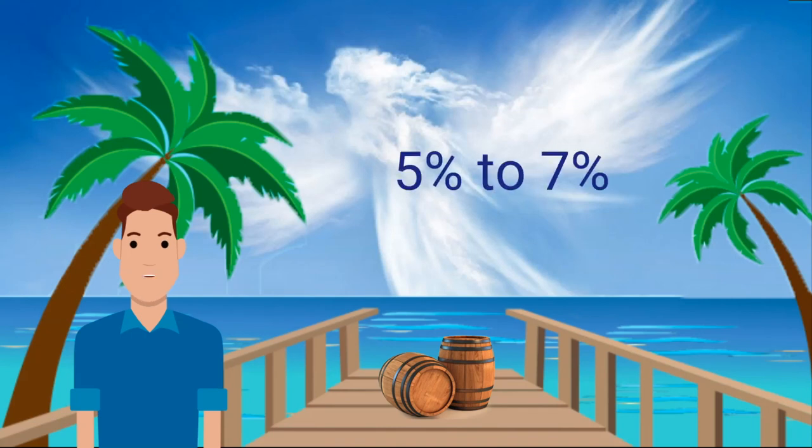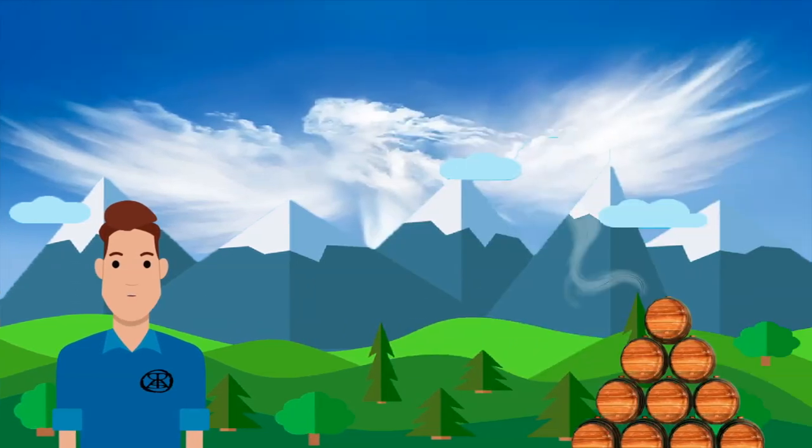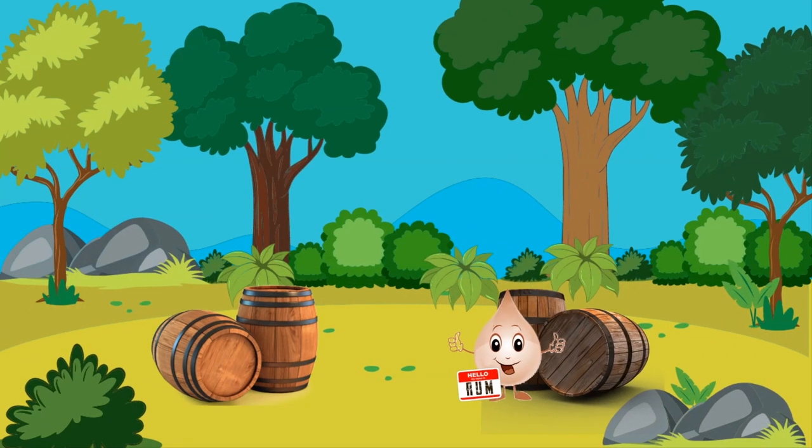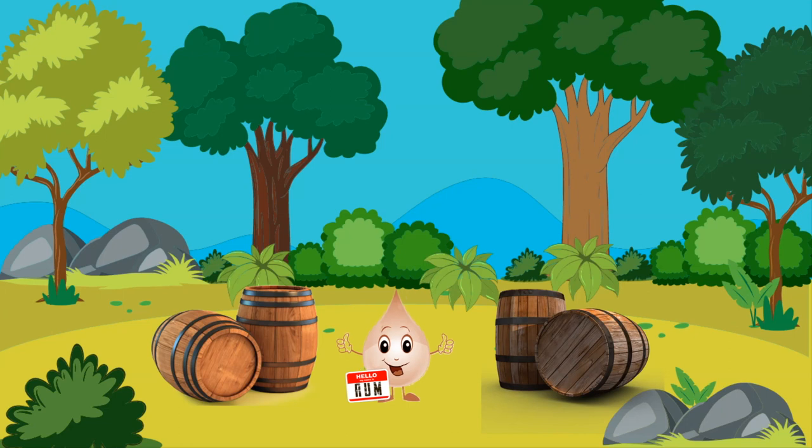Anywhere from 5% to 7% is lost per year in warmer climates. By contrast, the angel's share in cooler climates is usually around 2% to 3% per year. This lost rum is usually replaced with rum from other barrels that started the maturation process at the same time.